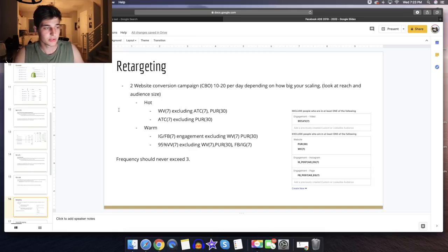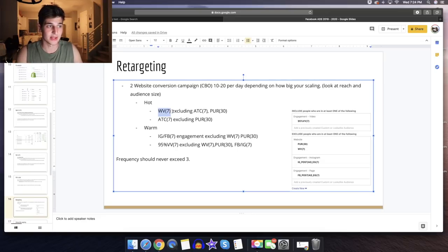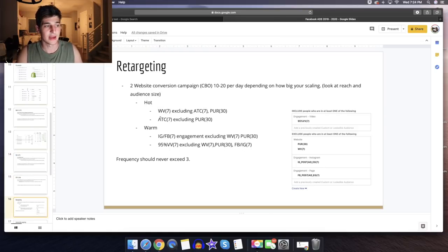Retargeting — you should have two retargeting campaigns, both CBOs at $10-$20 per day, scaling up as long as frequency never exceeds three. Hot campaign: website visitors in the last seven days, excluding people who added to cart and purchased in the last 30 days; and a separate ad set for people who added to cart in the last seven days, excluding purchasers in the last 30 days. Warm campaign: Instagram and Facebook engagement in the last seven days, excluding website visitors and purchasers; and 95% video viewers excluding website visitors last seven days, purchasers last 30 days, and IG/FB engagement last seven days.